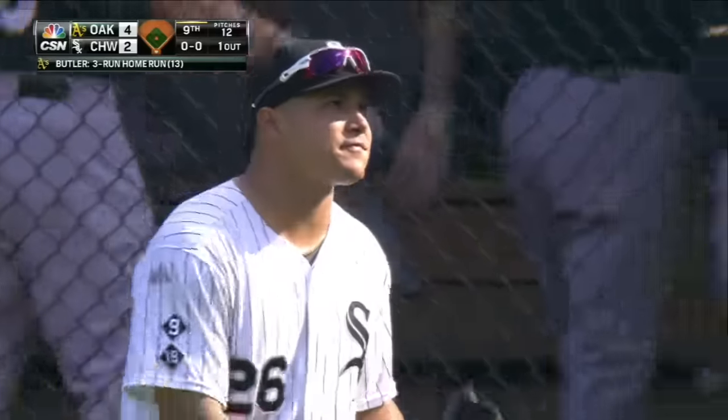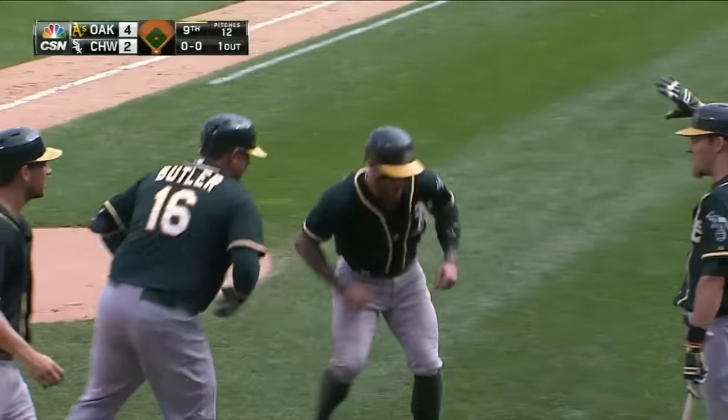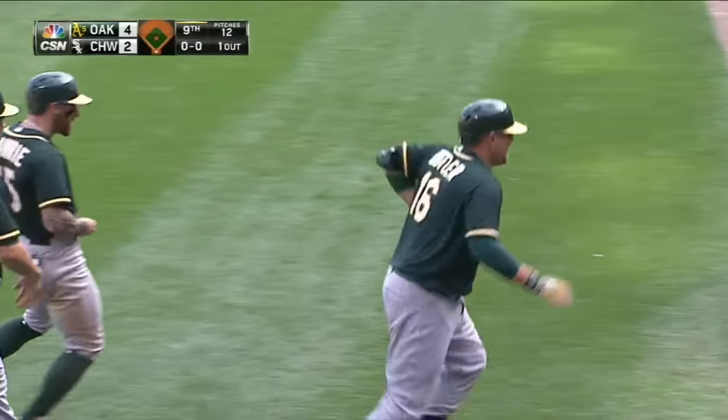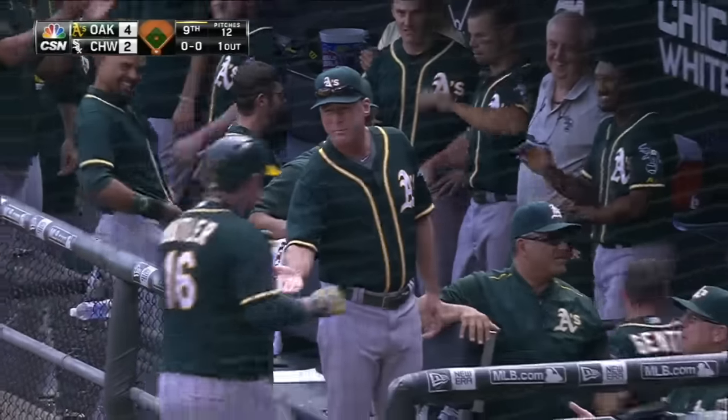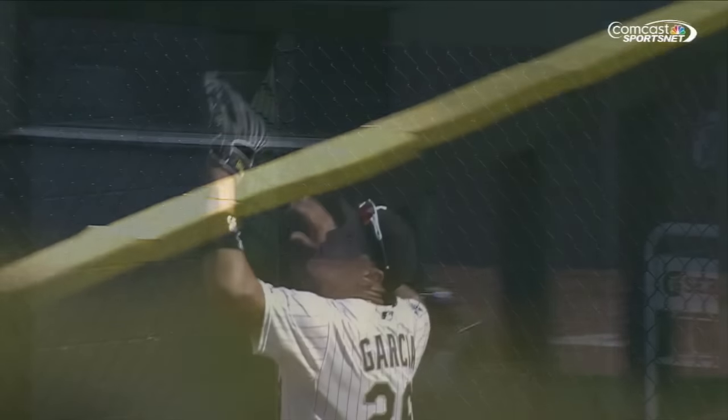It is 4-2 in favor of the A's. Billy Butler goes the other way and hits it out, just over the reach of the right fielder Garcia, and it's 4-2 A's in the ninth. What a great adjustment by Billy Butler — that's his power, that's what he has done. Garcia had it in his glove at the top of the wall, and it dislodged it.